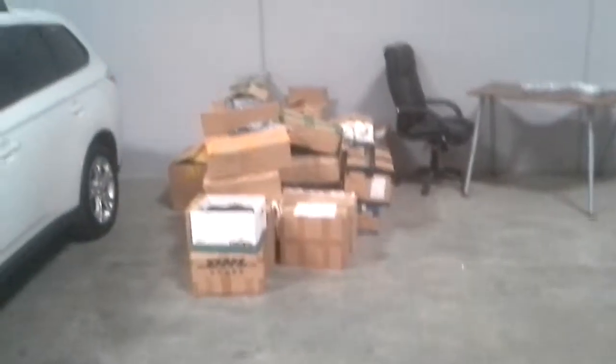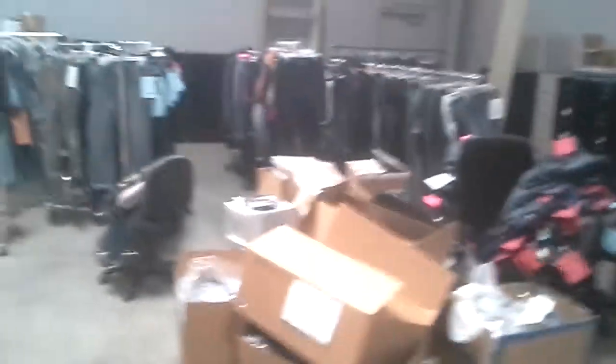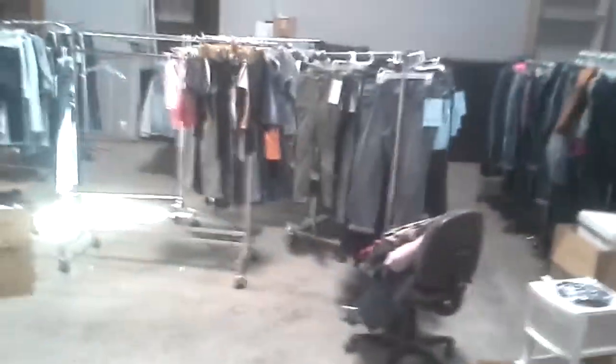All right, here we are cleaning out the office of all our samples, and then they got roaches. Fumigate.